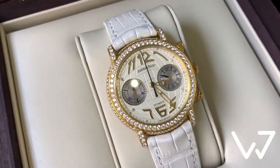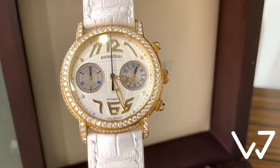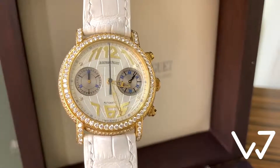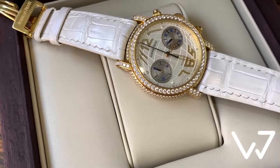The 39mm yellow gold case as well as the bezel and the locks are diamond set. The numerals on the white dial with a meridian-like pattern are slightly stretched, like in watches of the Art Deco era.